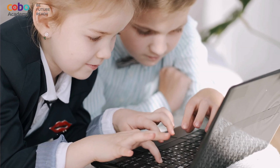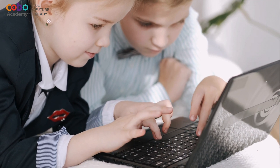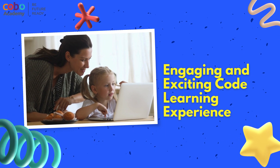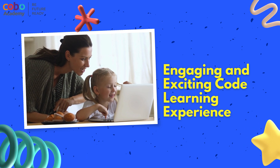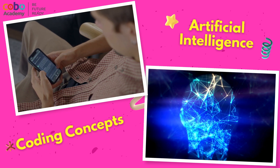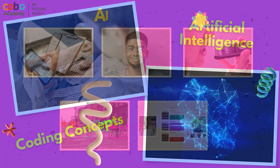Introducing the AI Fundamentals course, an exciting program designed to ignite your child's passion for coding and learning. Our AI curriculum is meticulously crafted to provide an engaging and exciting code learning experience, allowing your child to explore the world of artificial intelligence while honing their algorithmic and sequential thinking skills.